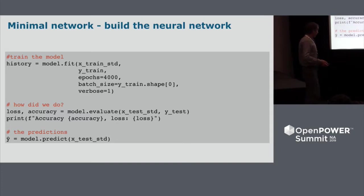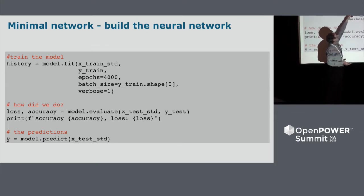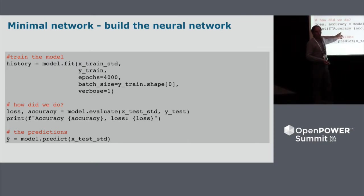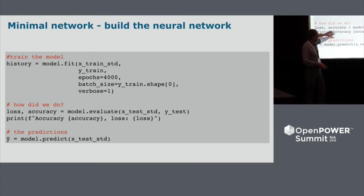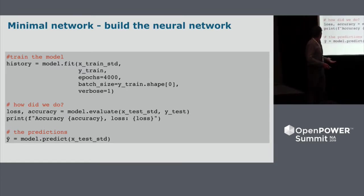Once we have the model, we train it. We pass in the pandas array of attributes, the class labels, and let it run for 4,000 iterations, adjusting all the weights. It spits out a model at the end. This is really fast on a Power system — about a minute. We can then evaluate the model to see how it did.